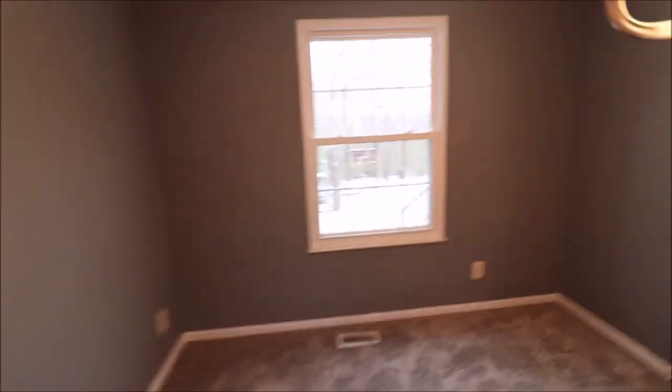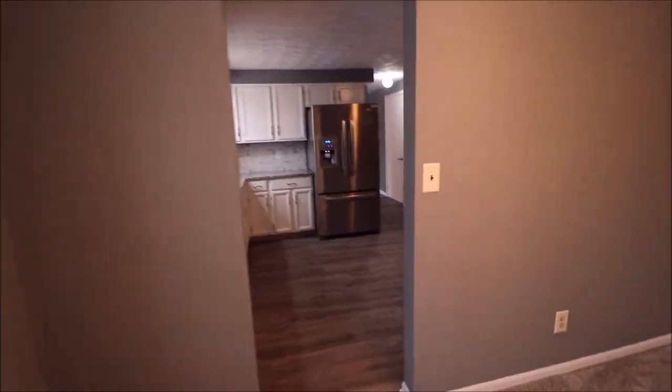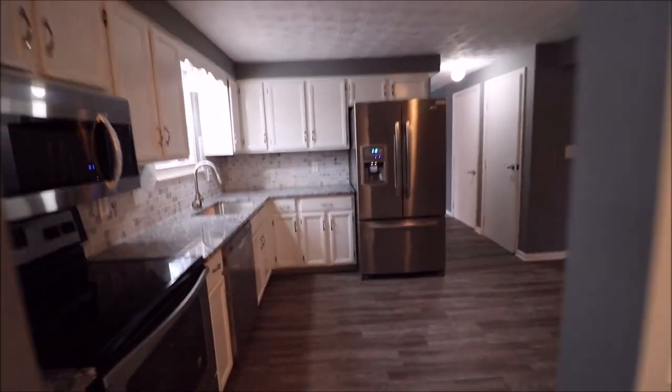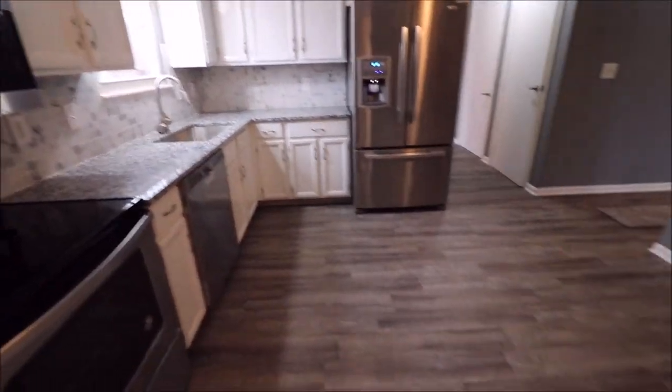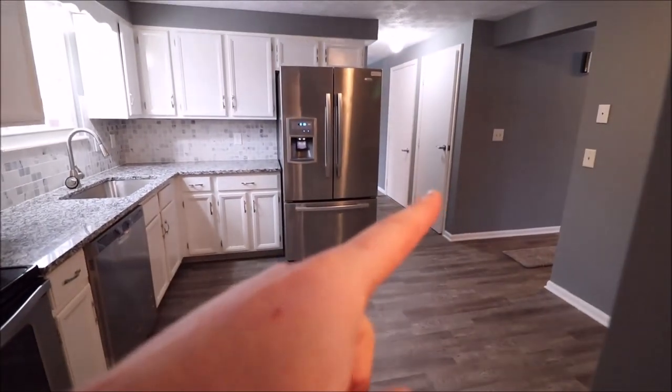Brand new carpet in here with crown molding. This window overlooks the backyard, and from the dining room of course we lead right into the kitchen. We have a lot of updates in here with that same waterproof flooring.